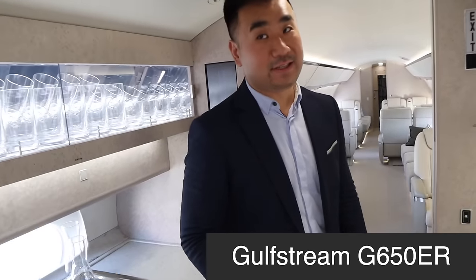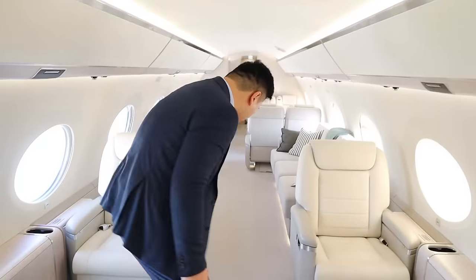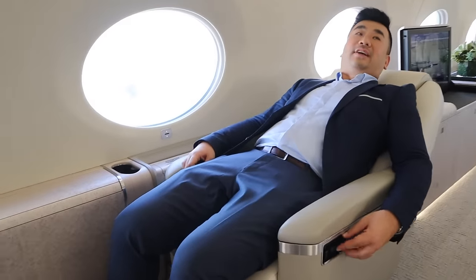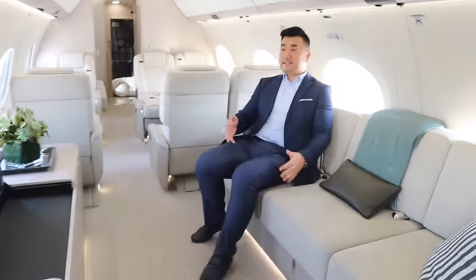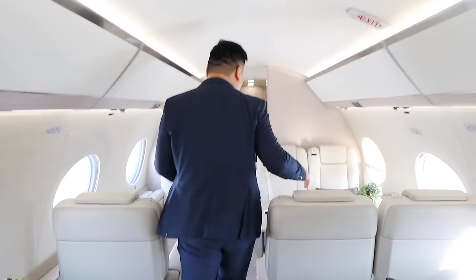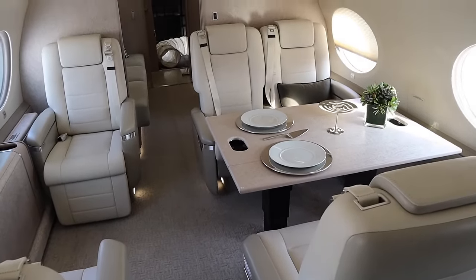Welcome on board the Gulfstream G650ER — this is their flagship aircraft. Coming on board, the first thing you see is a galley with a nice microwave oven. The first zone has electric operating chairs — you can recline and come up. The second zone has a nice sofa and a TV. Again, see how big this Gulfstream window is. The third cabin is a really close, intimate cabin with nice dining lounge chairs where you can sit and have dining and conference.